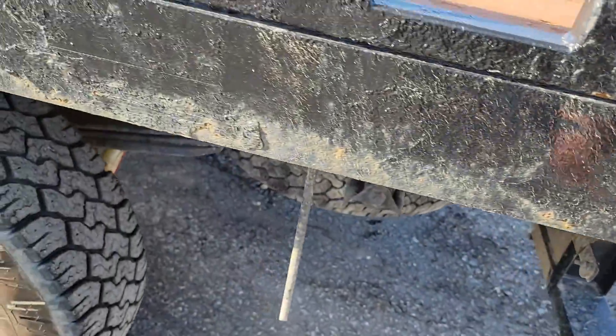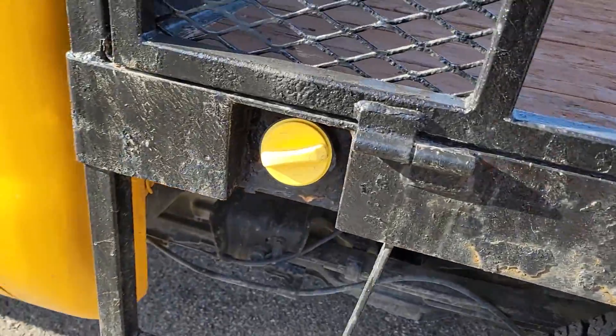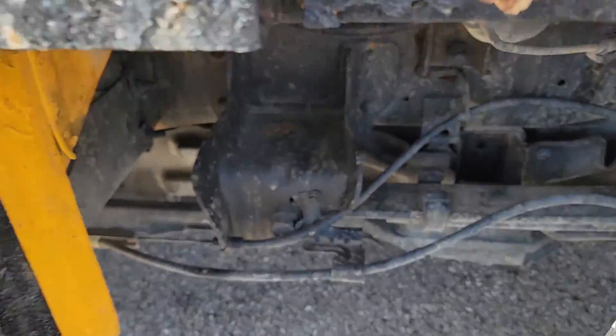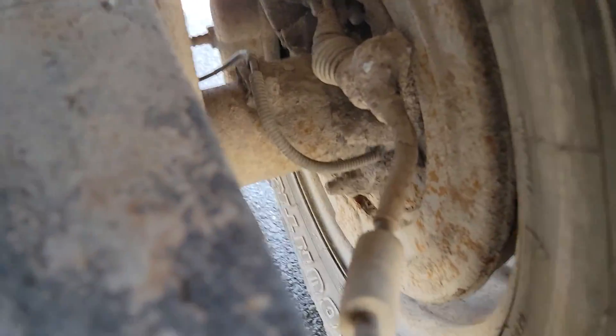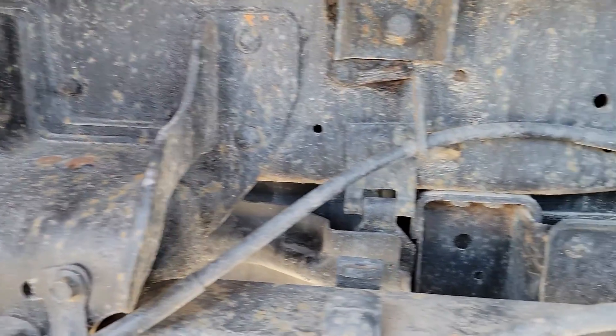There's the light on this side. You can see the handbrake cables — they're attached and the chassis seems to be fine.